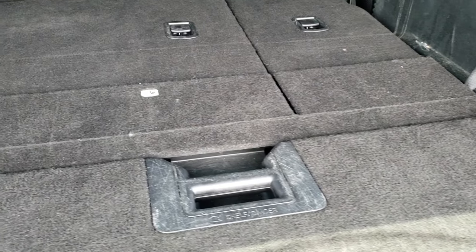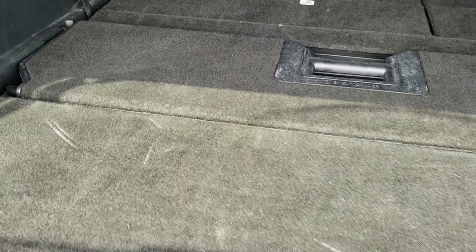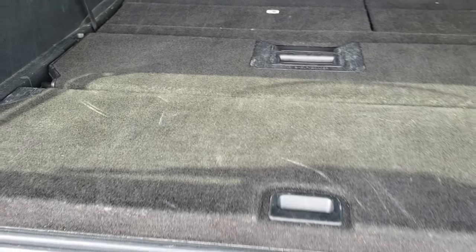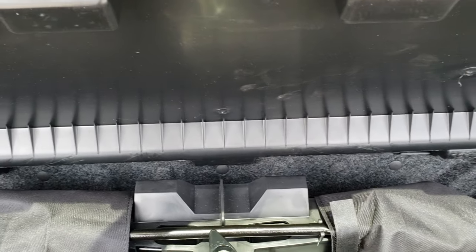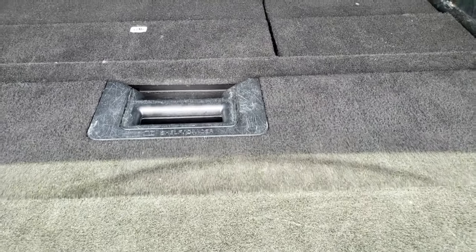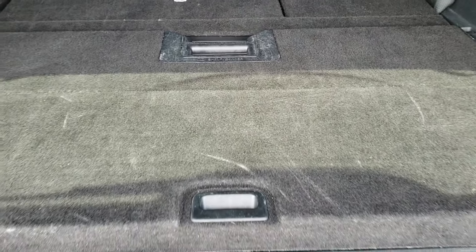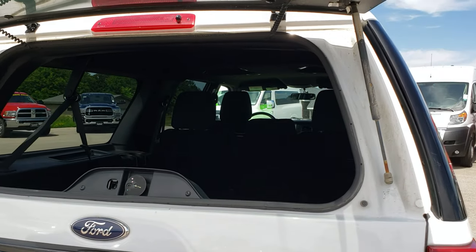This is a manual open gate. We do have the third row seats down so you can see just how nice and flat those go — we'll check those out in just a second. Then you've got the shelf divider and everything back here, and your jack tools. It does have the flipper glass with no dents or dings, which is nice as well.